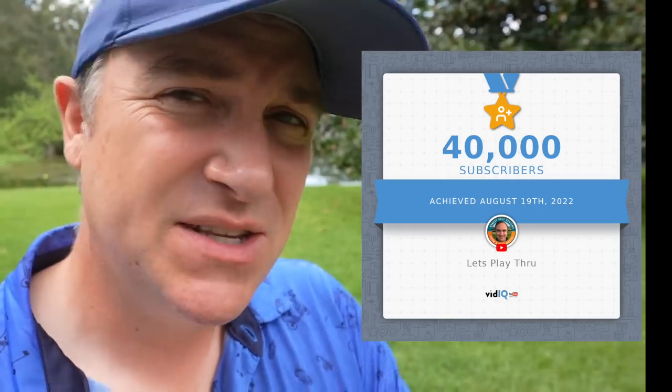Hey golf people, it's time for part two of our ask me anything series. This was in celebration of us hitting 40,000 subscribers — so many questions that I had to break this into a couple of videos. This is installment number two, let's get right into it.